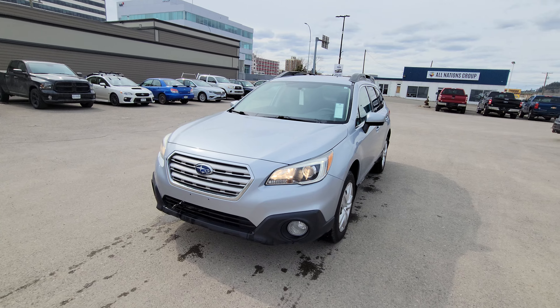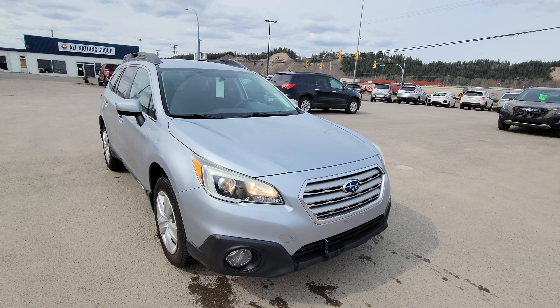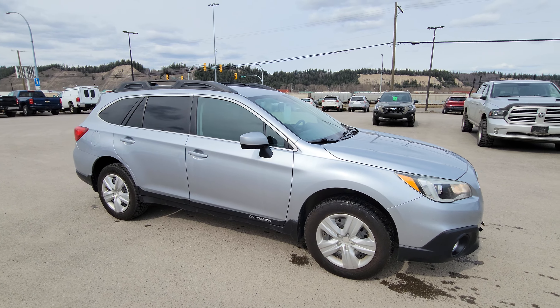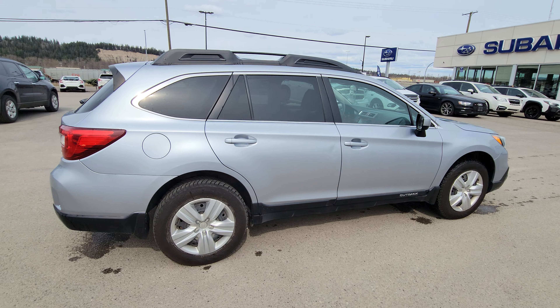The Outback is the second largest crossover in Subaru's lineup. We have fog lights, we have projector-style headlights. It's powered by a 2.5-liter four-cylinder boxer engine, and the Outback gets phenomenal fuel economy.